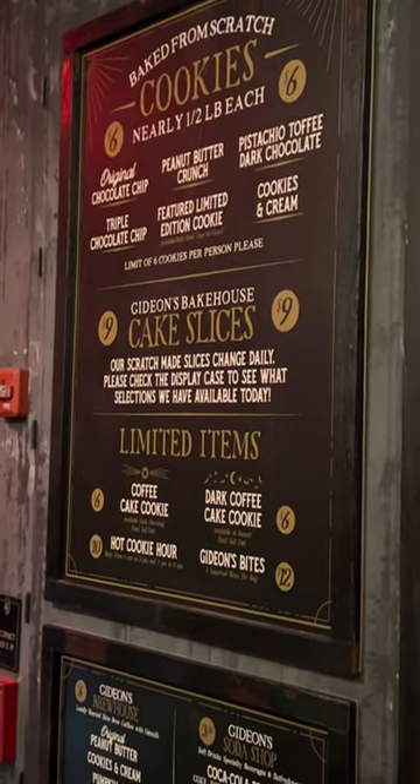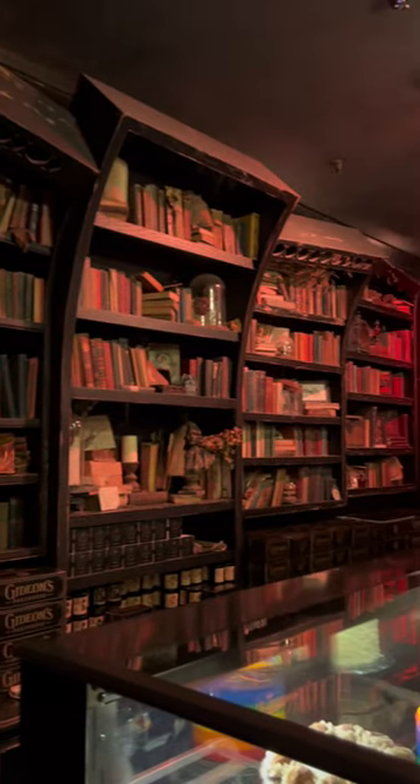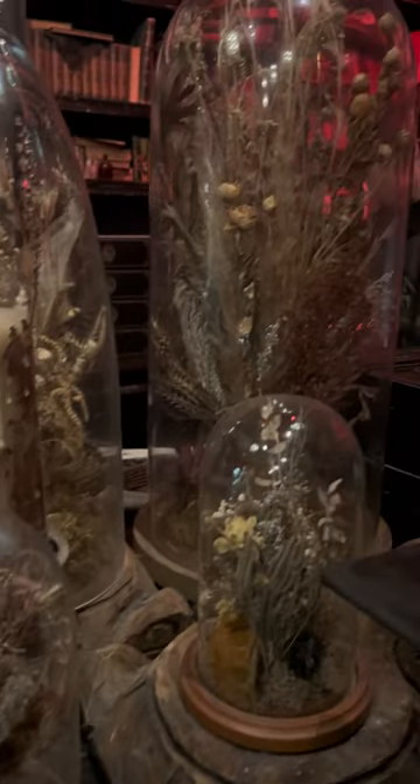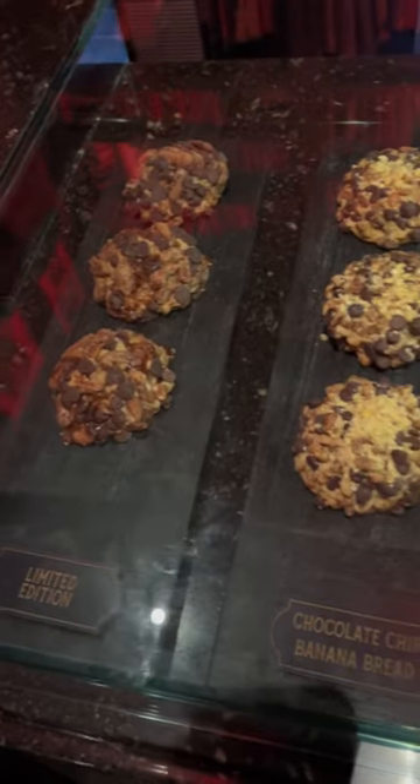They have all different types of cookies and cakes, but there is a limit of six cookies per person. While we were waiting in line, we got a chance to really take in all the ambiance, the really cool bookshelves and little details, as well as take a glance inside the display case so that we could decide exactly what types of cake and cookies we wanted by the time we got up to the register.